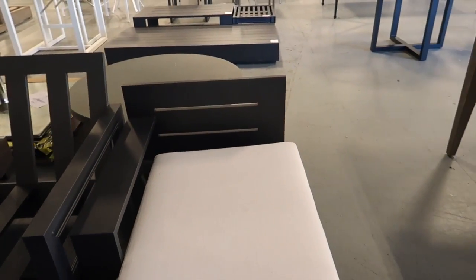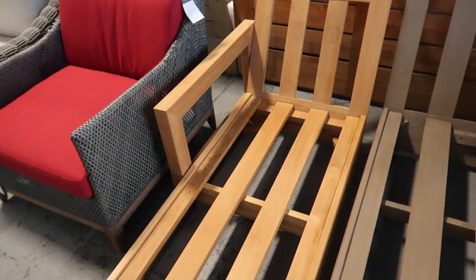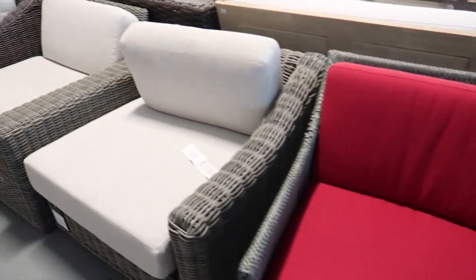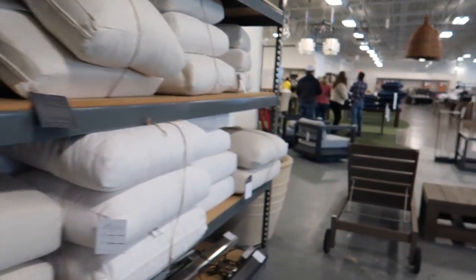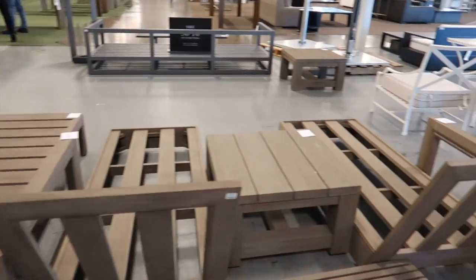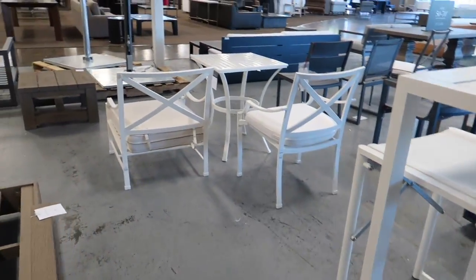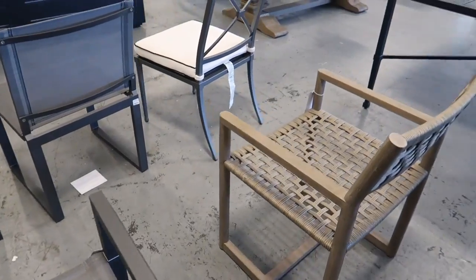These loungers are really cool too. I kind of like this color. There are all the cushions you can buy — it's nice when you see a cluster of the same one. I didn't really come for anything in particular other than maybe a coffee table, but I don't really see anything.